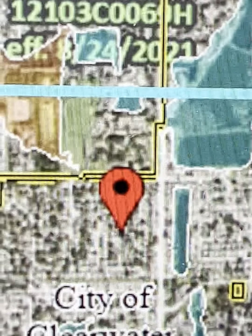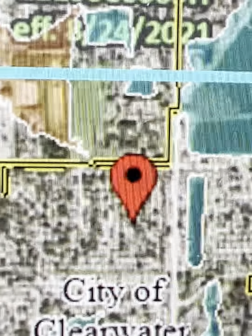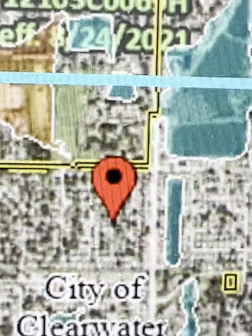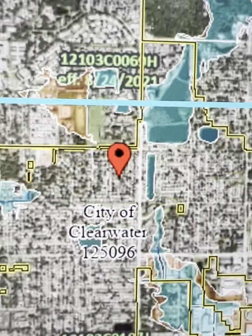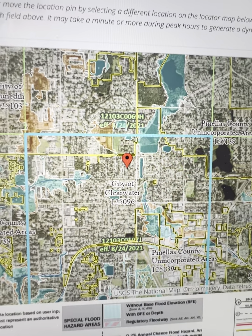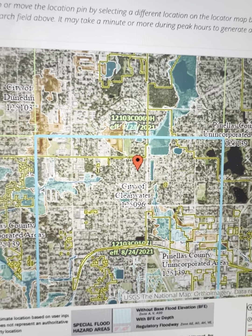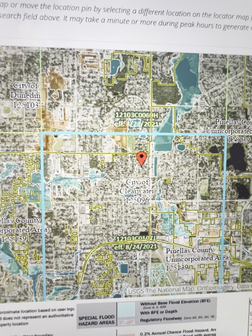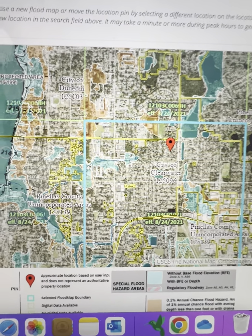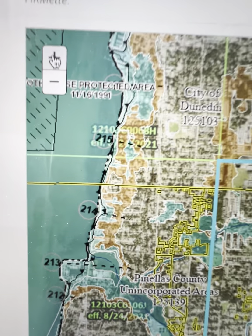I'm listing a new property, so I always go in and confirm that flood insurance is not required. But when I zoom out to look around the area, all those blues and yellows are all flood zones — different flood zones that require flood insurance. So the further out I get, the weirder the flood map looks.